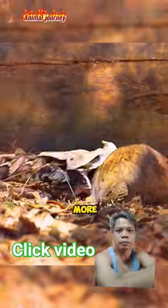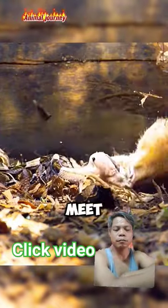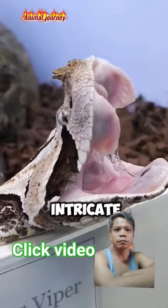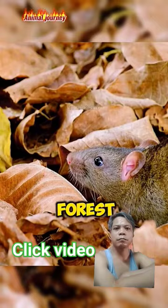The hunt continues with two more camouflaged predators that blend into their environment so well they become nearly invisible. Meet the Gaboon Viper, a snake with one of the most intricate and mesmerizing patterns in the animal kingdom. Its scales perfectly mimic the fallen leaves and shadows of the African forest floor.